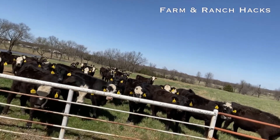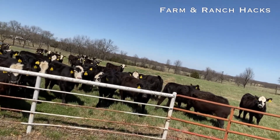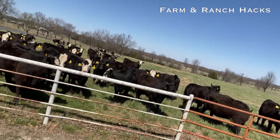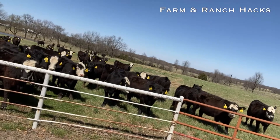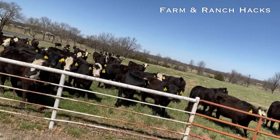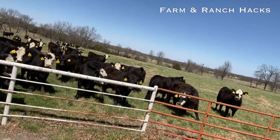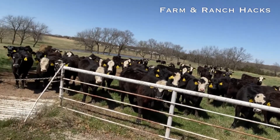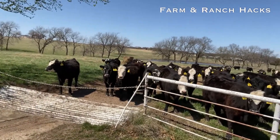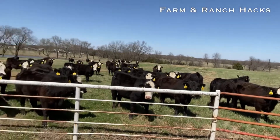The other heifers are off of three ranches — if you count the fact that two of them are across the road from each other. There's a set of baldies and a set of blacks from two different places in western Oklahoma. And then there's going to be another set of cattle out of the panhandle of Texas that are Hereford-Angus F1 crosses as well.